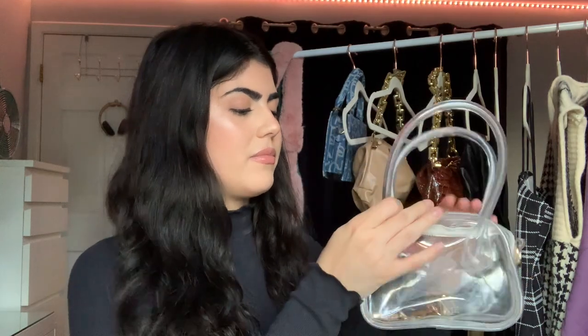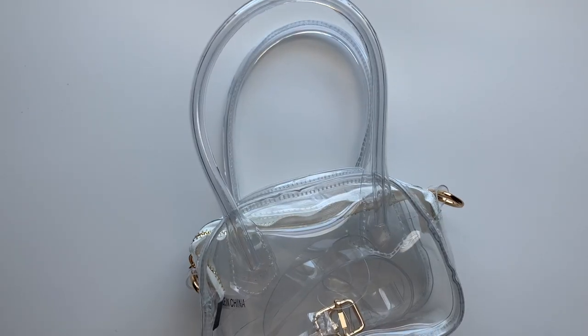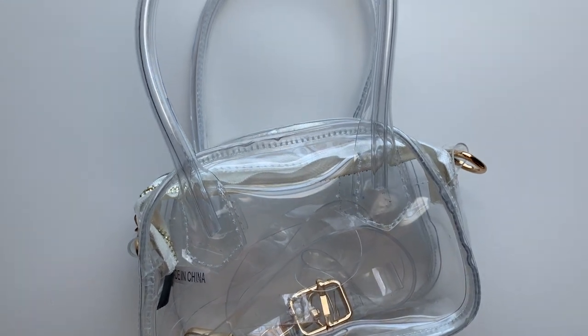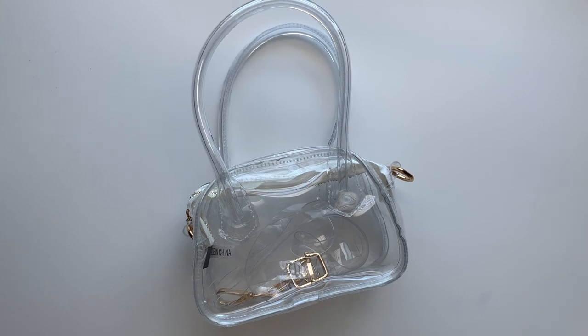The other mini bag I got from Romwe is this clear one. I am obsessed. I do already have a clear bag, but the one I have is a bit bigger and has black edges. I wanted just a full clear one. She's so cute. The only thing is she came a bit smushed, so I've been trying to fill her out a bit. She also comes with straps, but I prefer to wear all my mini bags without the straps — I just take the straps out and put them back when I'm done. I really love the large handle; it's very unique and I could put my whole hand through it.